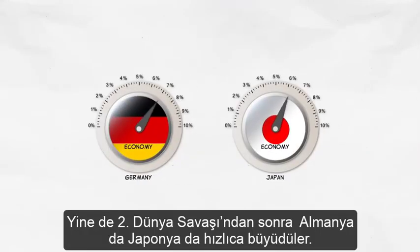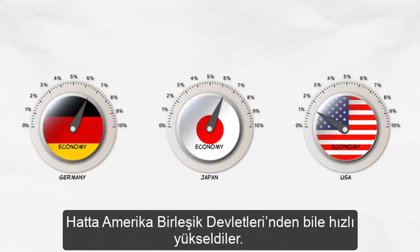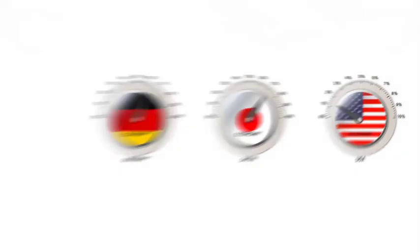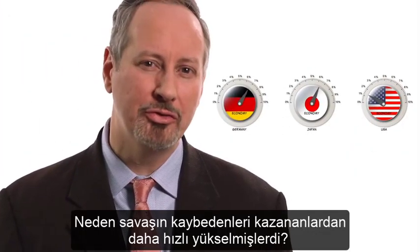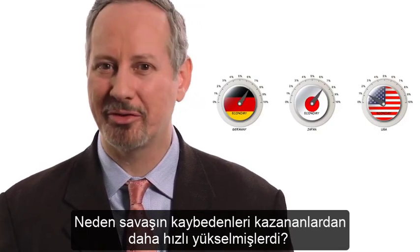And yet following World War II, Germany and Japan both grew quickly. In fact, they grew much faster than did the United States. Many people wondered what was going on. Why were the losers of the war growing faster than the winners?